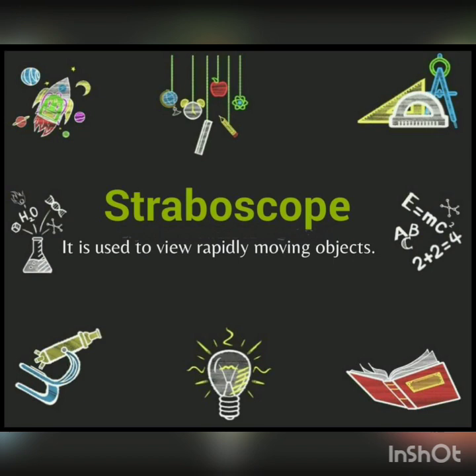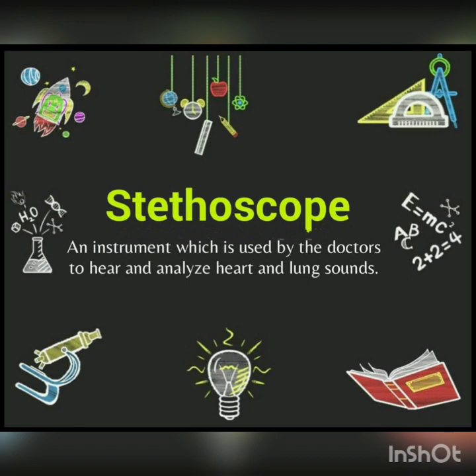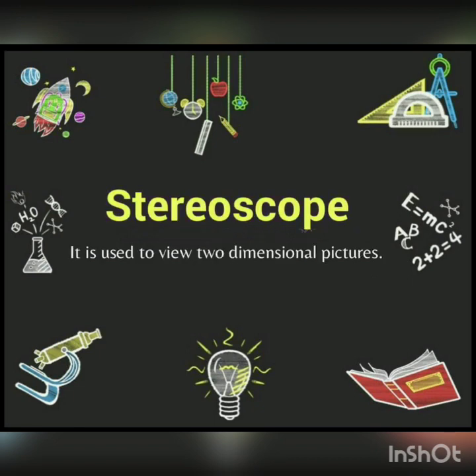Next is Stroboscope — it is used to view rapidly moving objects. Next is Stethoscope — an instrument which is used by doctors to hear and analyze heart and lung sounds.